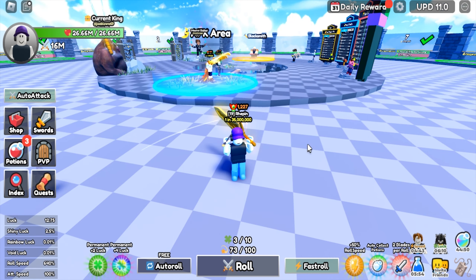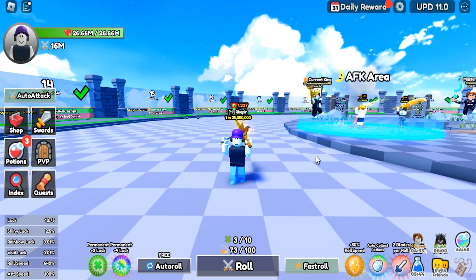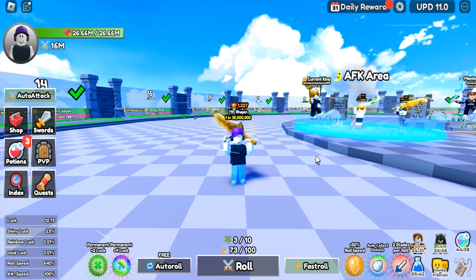Alright, that's the new codes from Roblox Dungeon RNG. If you want to redeem more codes, you can watch my previous video on Roblox Dungeon RNG.